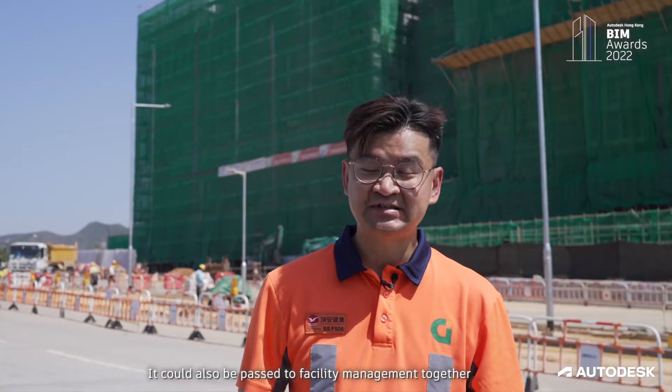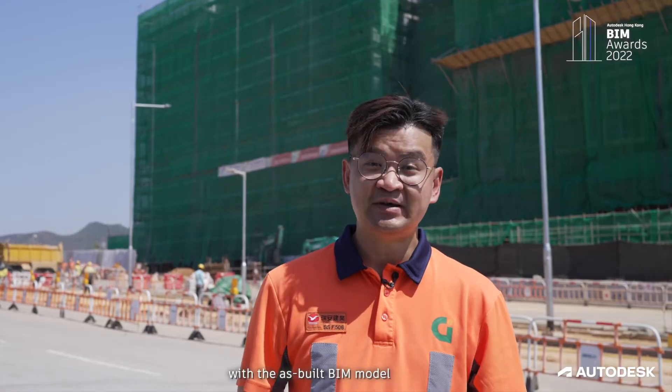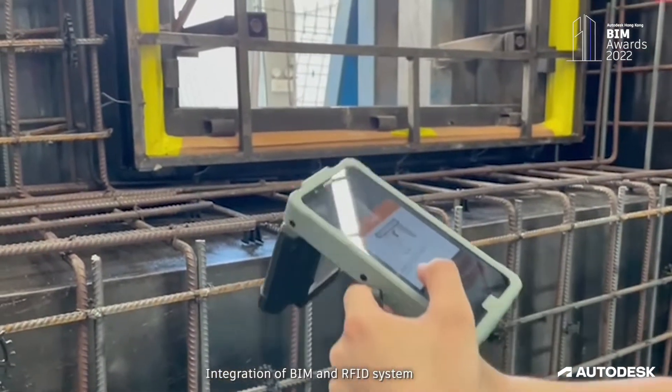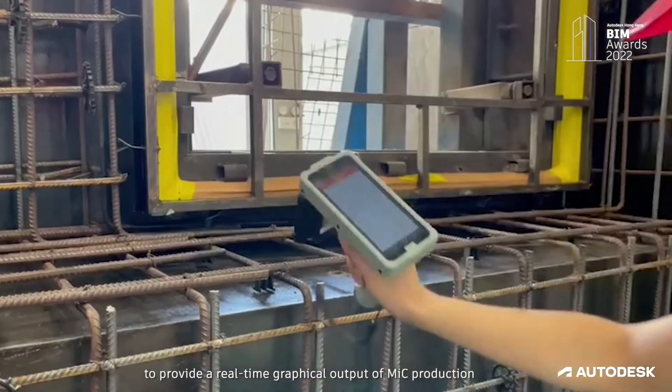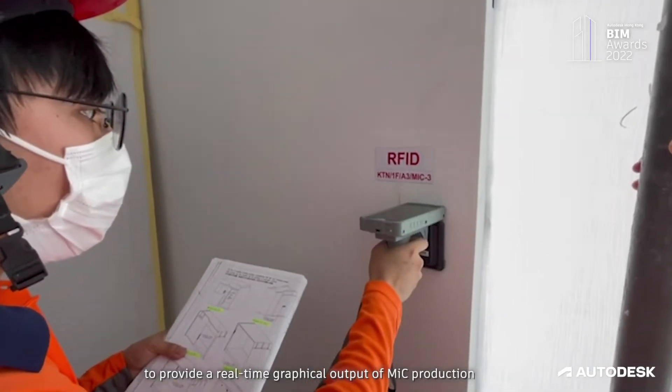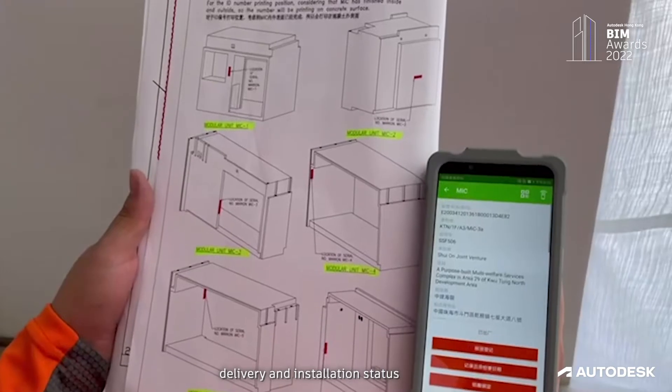The BIM model could also be passed to facility management together with the as-built BIM model. Integration of BIM and RR3D system was done by means of Autodesk Forge to provide a real-time graphic output of MIC production, delivery and installation status.